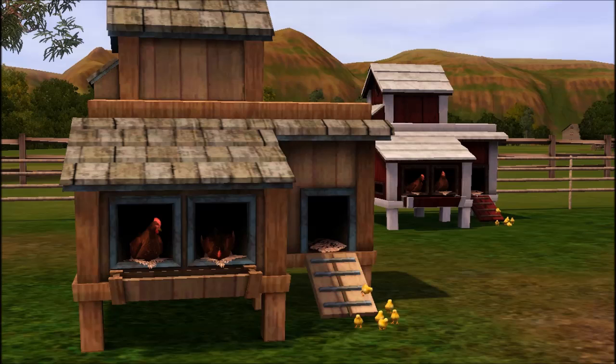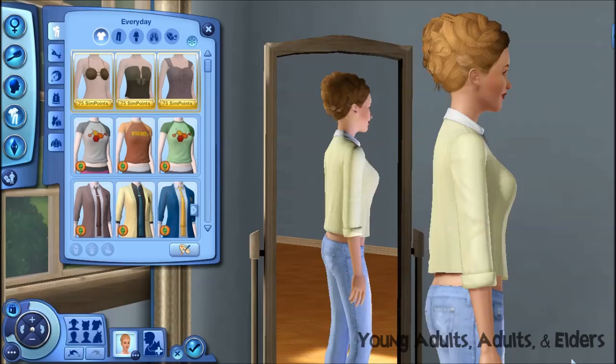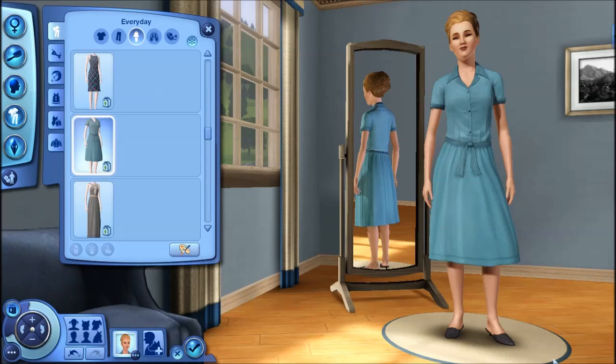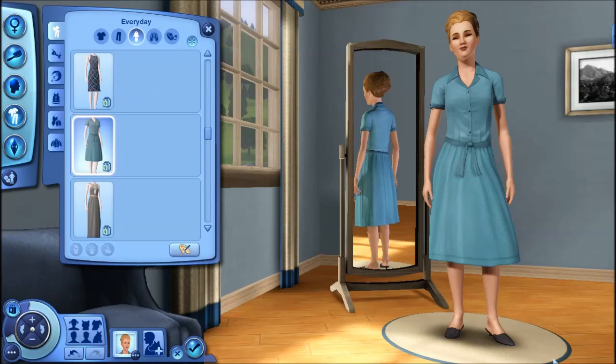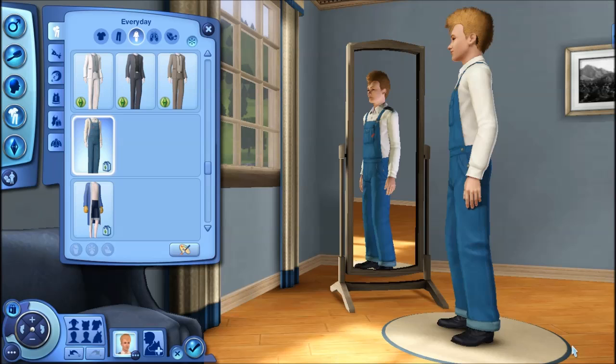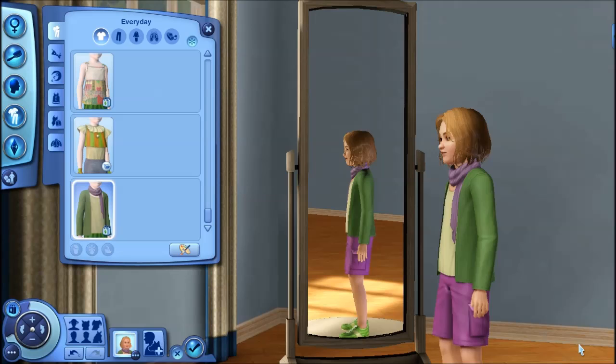We're gonna hop into Create-a-Sim to check out the clothing. When it comes to the adult clothes, I have really mixed feelings — they look very simple, boring, and boxy. They don't fit well, and there are so many better country-themed clothes already available on the Sims store site that look ten times better than any of the adult clothes in this set.